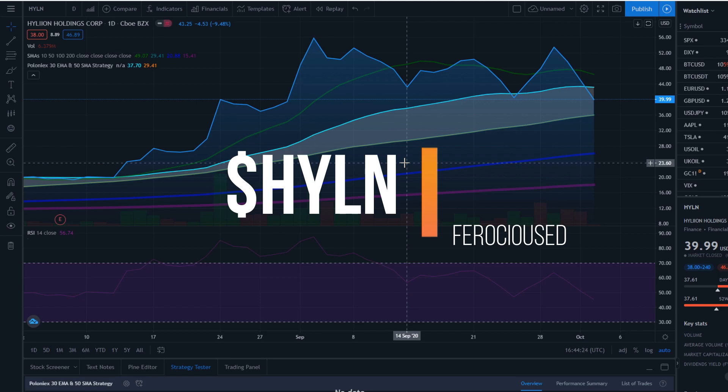Today I'm using TradingView, which is an online website. I'm only using the free sources just to show you that you can do all these kinds of things for free, without needing a broker or a specific platform. This is just to prove that the actual chart information is out there, and technical indicators primarily just make them clearer to see.